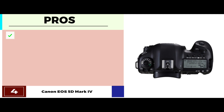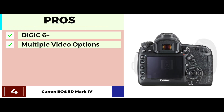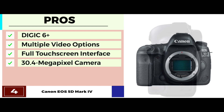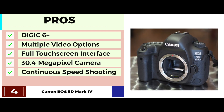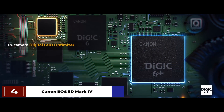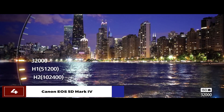Its pros are: it has a built-in DIGIC 6 Plus image processor; multiple video options are available; it's designed with a full touchscreen interface; it's a new and improved 30.4MP camera; and it performs excellently with continuous speed shooting. However, it's a bit expensive. The bottom line is: it's good for shooting live views and videos; it has a number of clear video options; and it has an expanded vertical coverage.